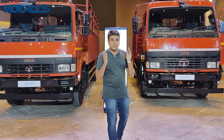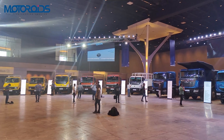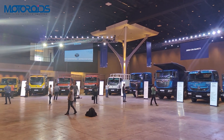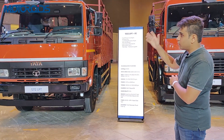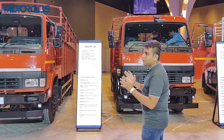Hi guys, welcome to Motoroids. Today we are live from Tata's new commercial vehicle event. Tata has unveiled its updated range of trucks, and now we have the LPT range of trucks — first, the 1212 LPT FE and the 1512 LPT FE.